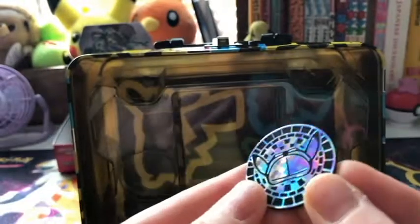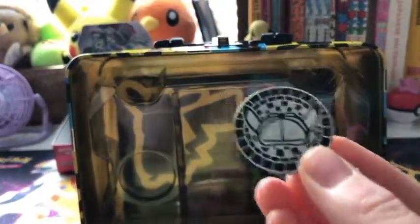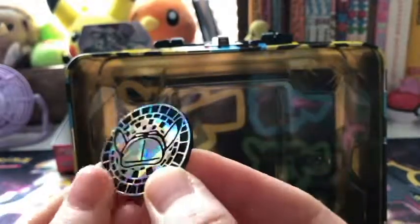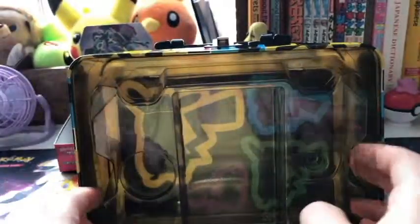Another Detective Pikachu hat coin. I feel like I'm going to be getting a lot of these if I buy all the items from this. They can go into the prizes thing for if you buy any of my repacks or trade with me — you might get one of those.